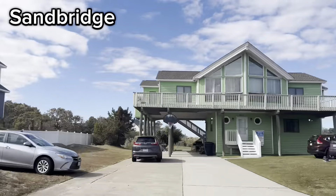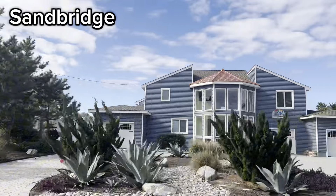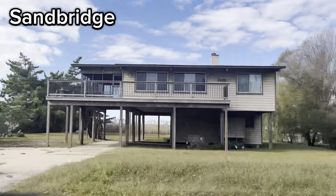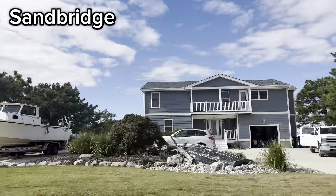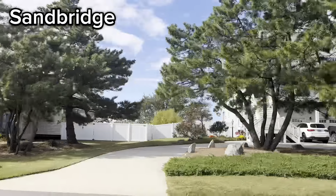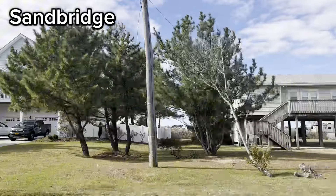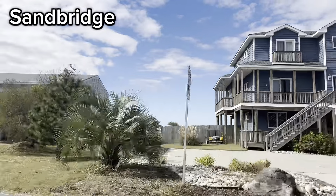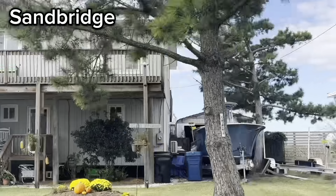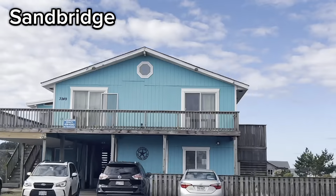The homes in Sand Bridge were built between the early 1950s and today and have between 1 and 15 plus bedrooms. They range in size from about 1,000 square feet to over 11,000 square feet, and if Sand Bridge is your neighborhood of choice, be prepared to spend between about $400,000 to over 4 million dollars.